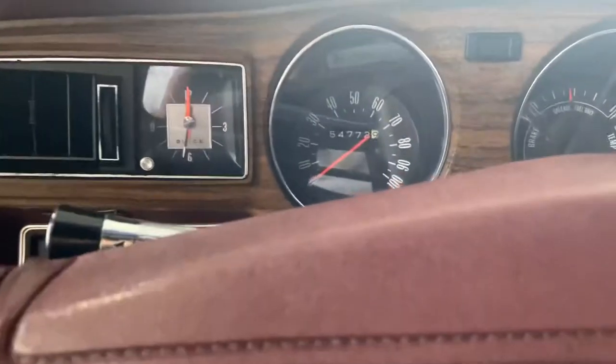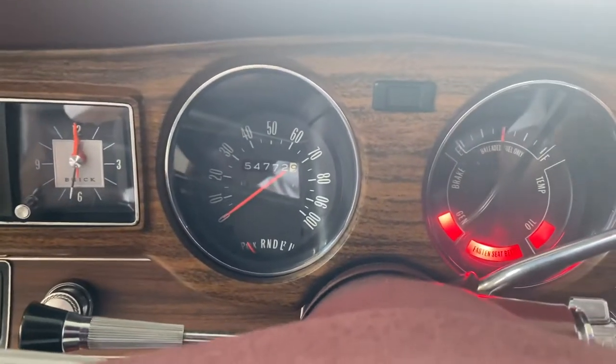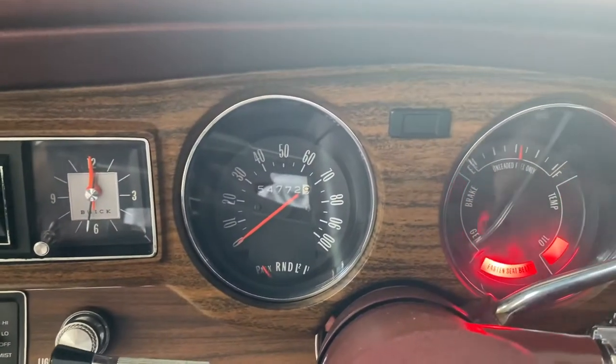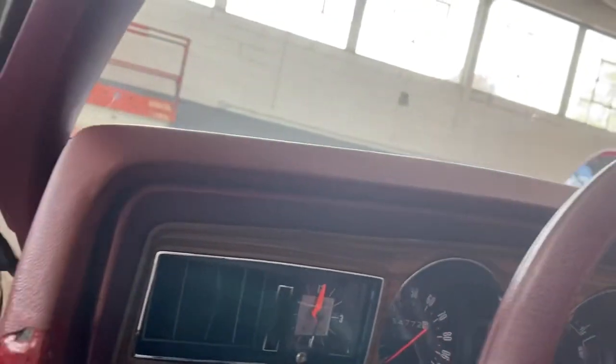You can tell the steering wheel is original. The dash is original to the car. The gauges are nice and legible. Fire it up — there's the AC actually blowing. The car fires right up. Cold start.